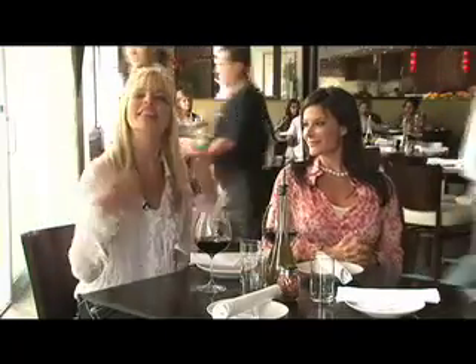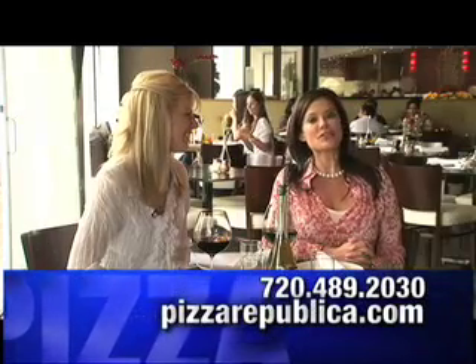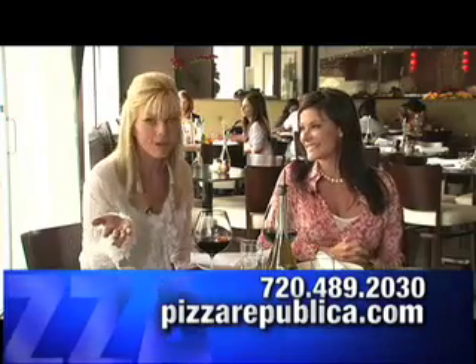Welcome back to American Woman Television. We're here at Pizza Republica in the Landmark Shops — good food and good company. And for the first five callers, they're giving away a free dinner for two. That's a dinner for two for the first five callers. So grab your phone, but then sit back and relax and enjoy our next interview.